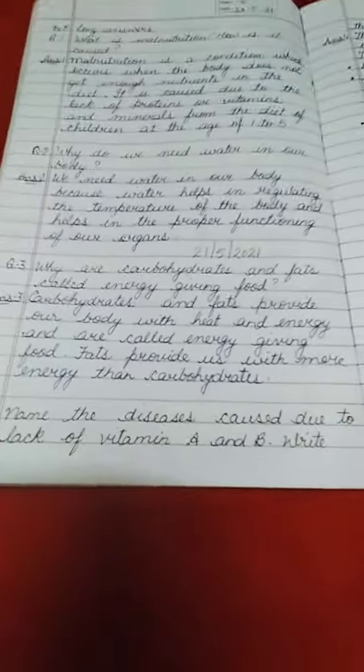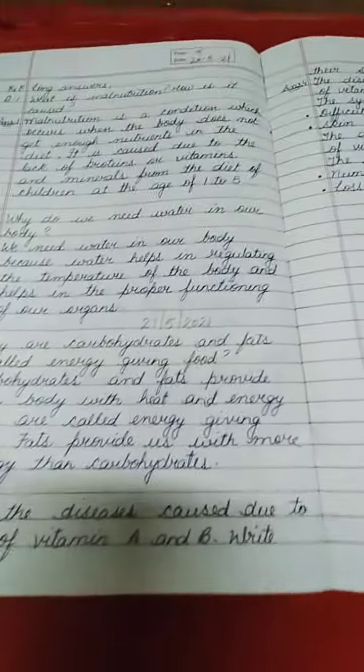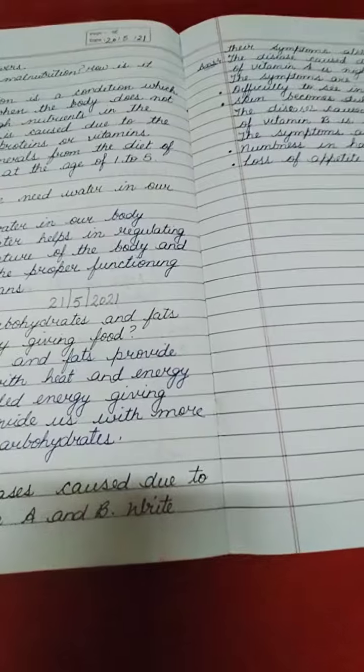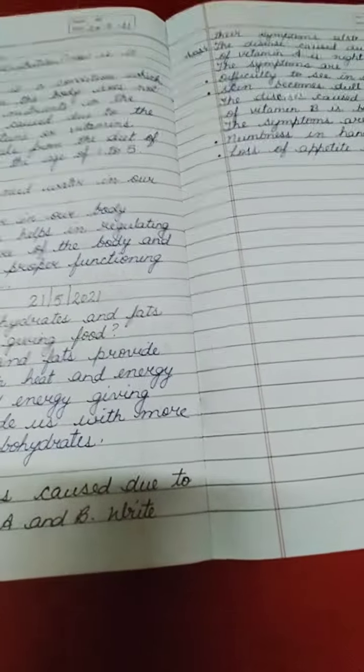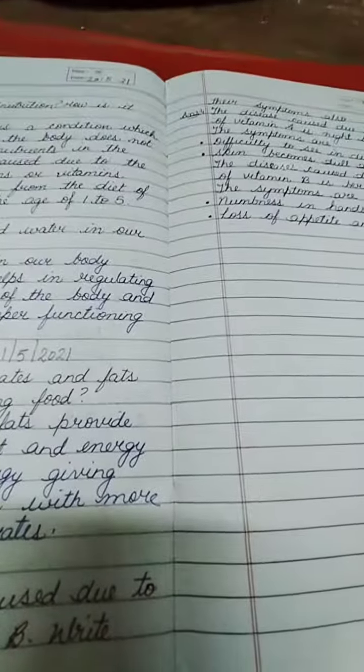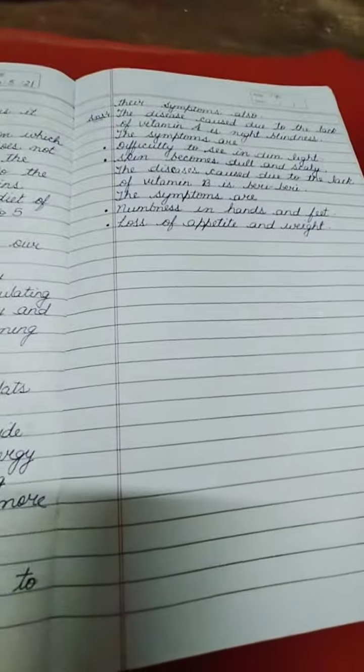Now do these two questions, question number 3 and question number 4, in your EVS notebook with neat and clean handwriting. On Monday we will start a new chapter, chapter number 5, and on Thursday there will be a class test of lesson number 4. So prepare for the same. Till then, bye bye, take care, have a nice day.